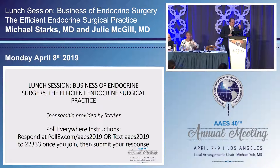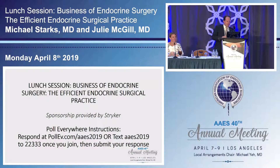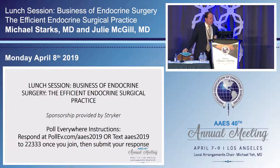Text AAES to 22333 to join. Don't do it the opposite way — that's how I started. We'll ask a few questions as we go through that deal with efficiency.